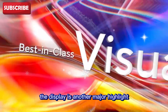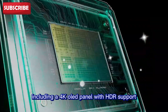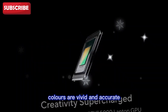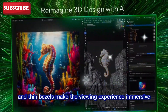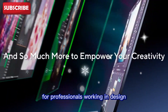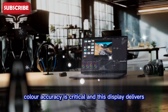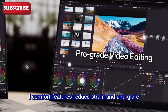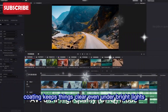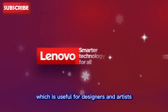The display is another major highlight. Lenovo offers several 16-inch options, including a 4K OLED panel with HDR support. Colors are vivid and accurate, brightness is excellent, and thin bezels make the viewing experience immersive. For professionals working in design, video editing, or photography, color accuracy is critical, and this display delivers. Eye comfort features reduce strain, and anti-glare coating keeps things clear even under bright lights. Some models even support touch and stylus input, which is useful for designers and artists.